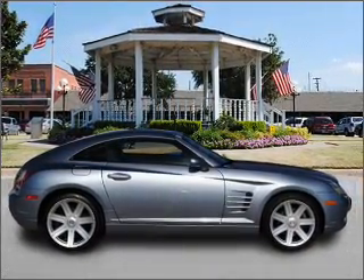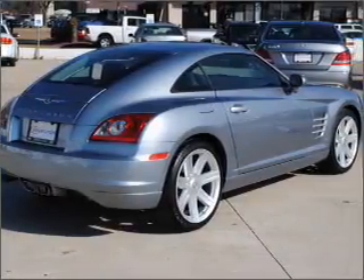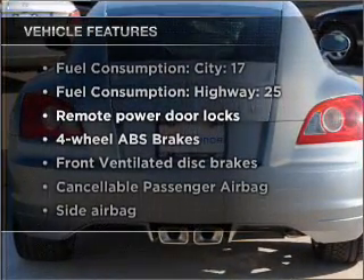Savor your listening experience with the premium sound system. Anti-lock brakes help you bring your vehicle to a safe stop. Heated seats offer comfort in cold weather. Plus, enjoy these notable features that are included in this vehicle.